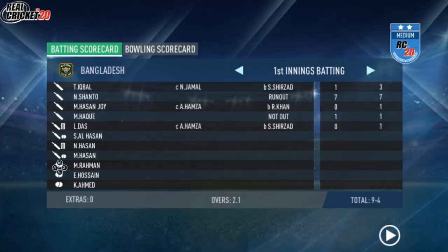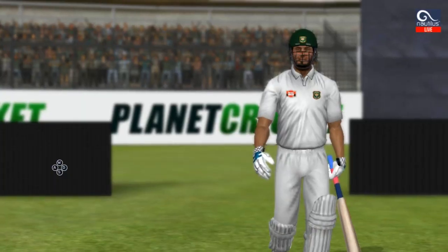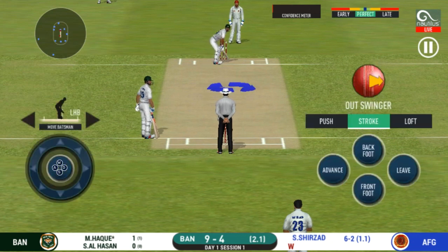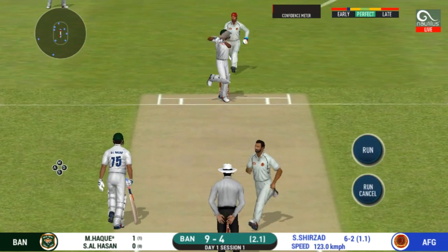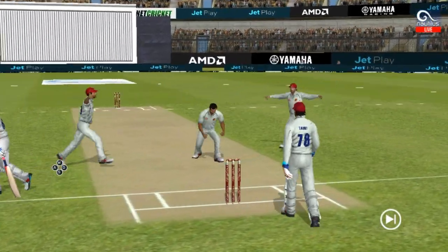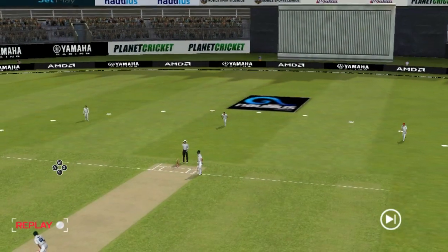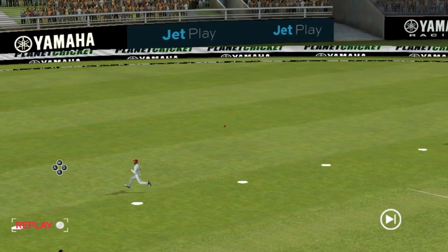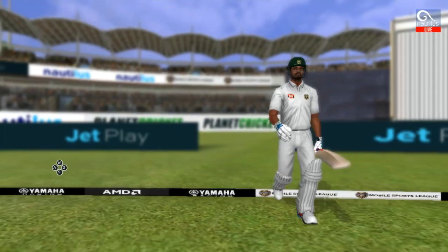The ball was not quite there for that shot. The bowler will have to be extra careful of the line he bowls to this field. Not a good shot — the field was set up for that and the batsman fell right into the trap. He is taking a long walk towards the pavilion.